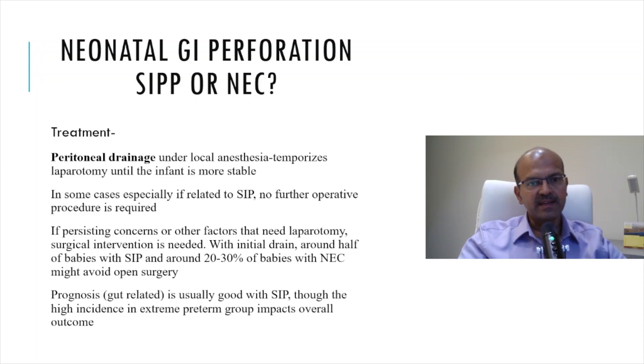There is a slight difference in management as well. In a sick premature baby with perforation, most of the time the surgeon decides to do a peritoneal drain under local anesthesia. This is the same whether it is SIP or NEC. However, the chances of the temporizing measure being the only measure needed is more with SIP — 20 to 30 percent of babies with SIP need further surgery, while more than 50 percent, up to 70 percent, of babies with NEC may need open surgery.